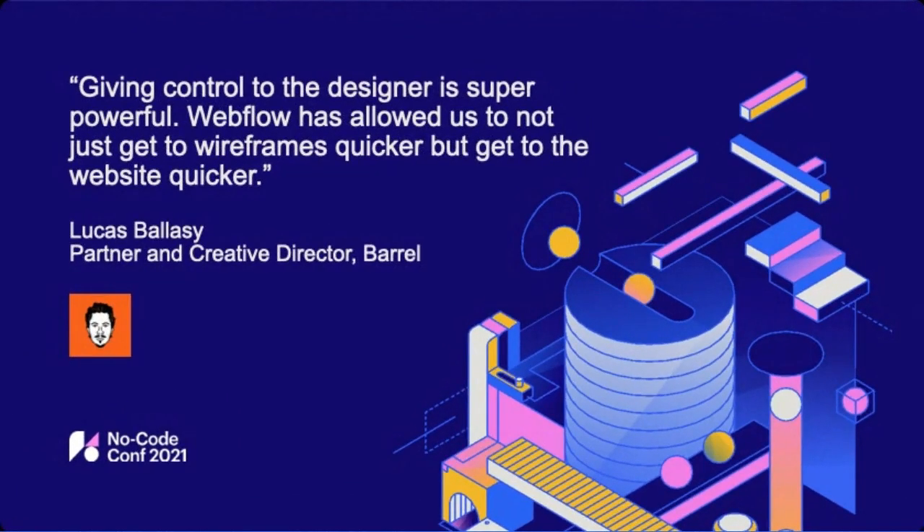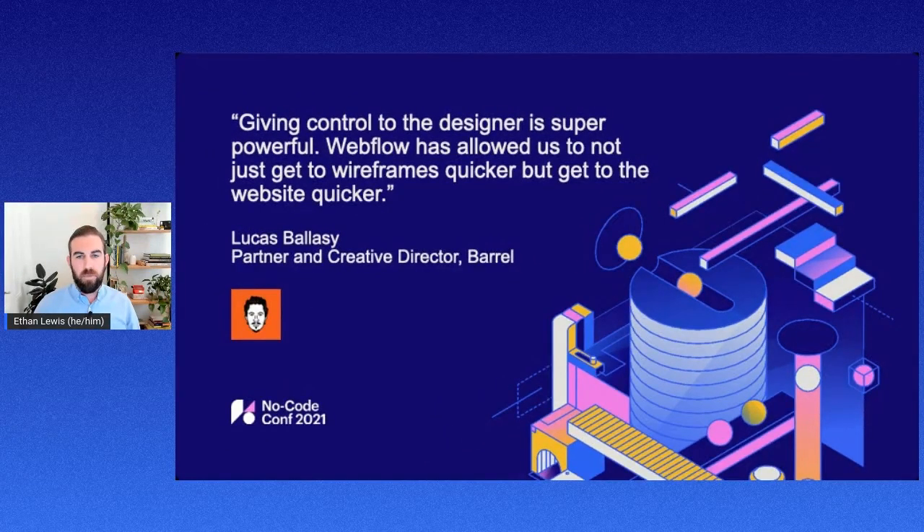We also have Barrel as an example. Barrel is a newer Webflow partner — in the program for about a year now — with about 15 years of experience designing and building websites in other traditional systems. They were looking for a new tool to increase their efficiency by reducing development costs and give more control over the end product. With Webflow, Barrel is able to give their designers freedom and flexibility. Without having to take that last step of translating design to code, they're able to move a lot faster than ever before.